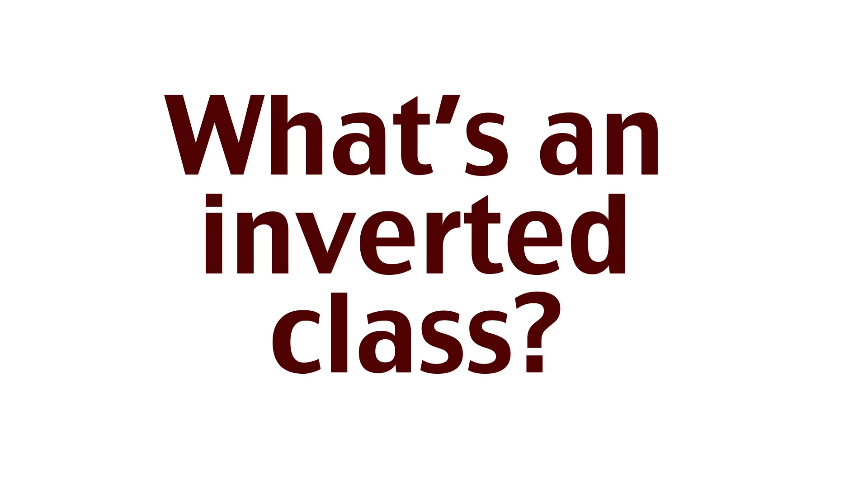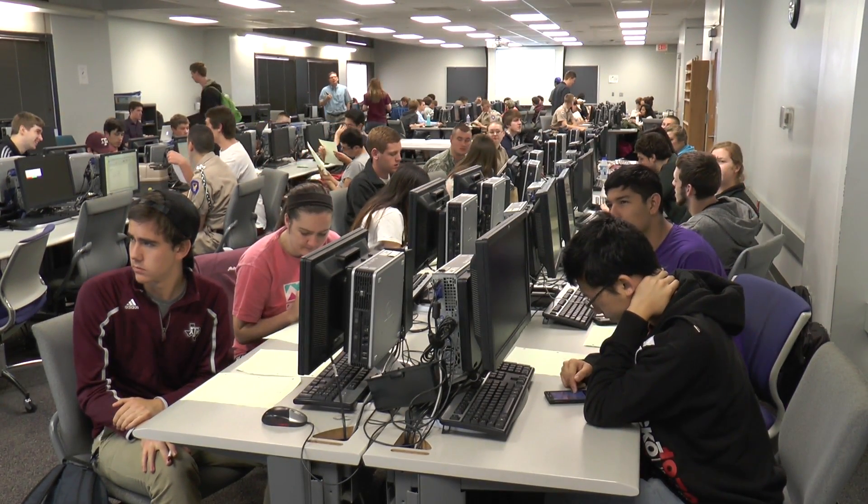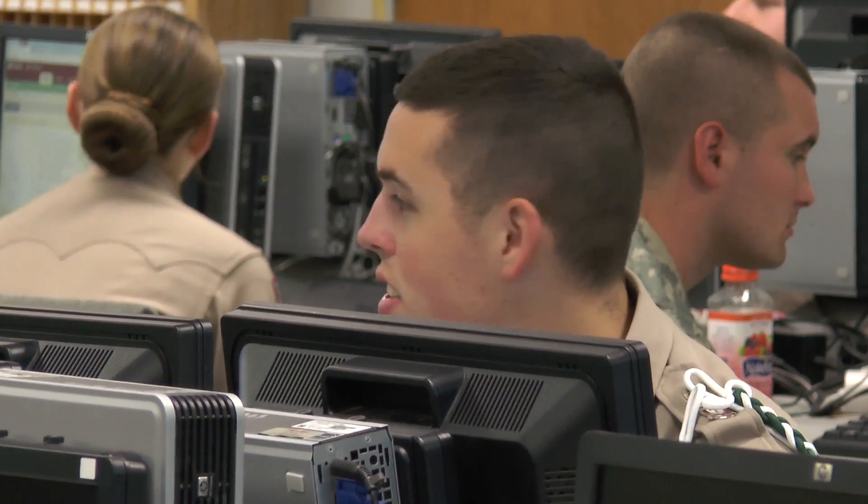Inverted classes are basically a regular class mixed with some online lectures. They give you a sort of preview as to what's going to be in class, go over it, and then you work on it in class and are quizzed over it. I find that style effective because when you teach it to yourself it helps it stick.